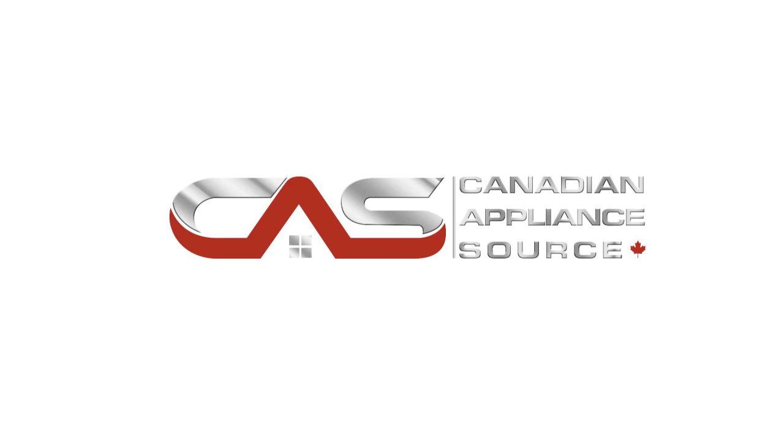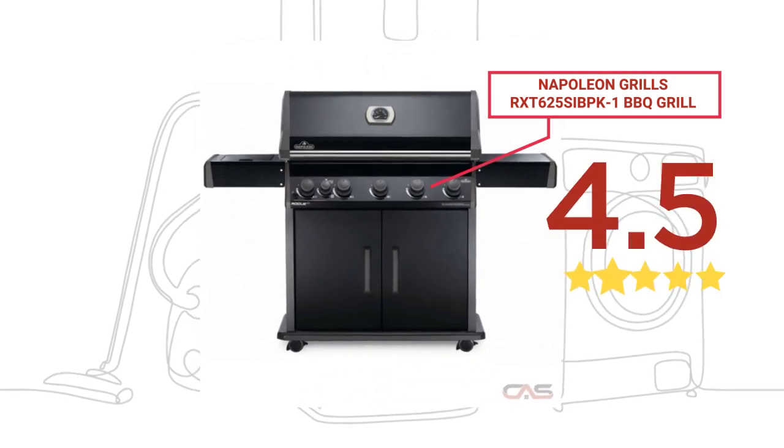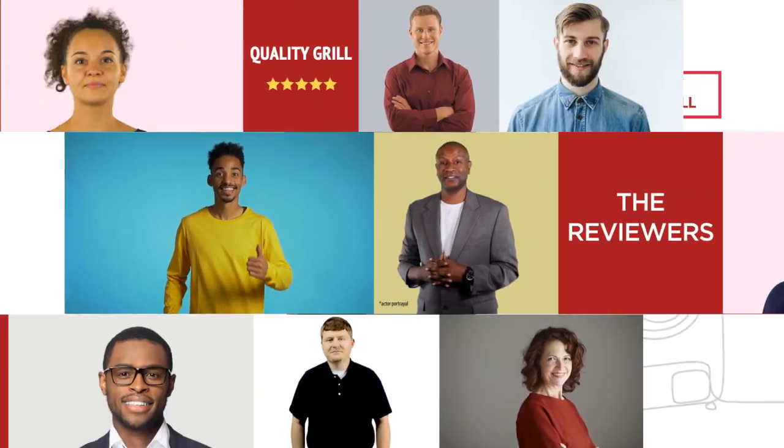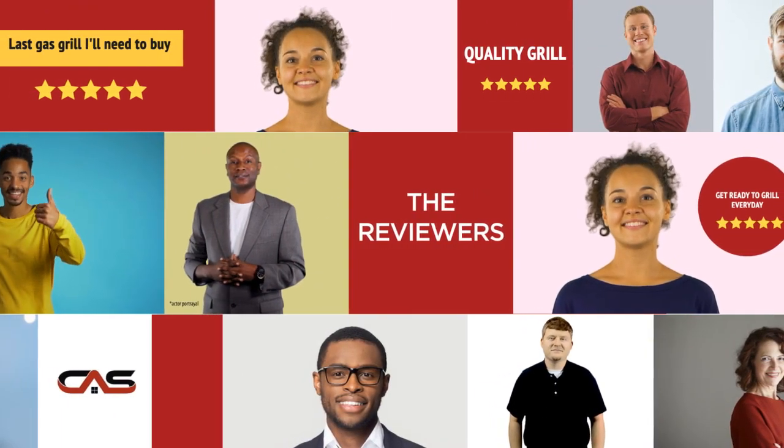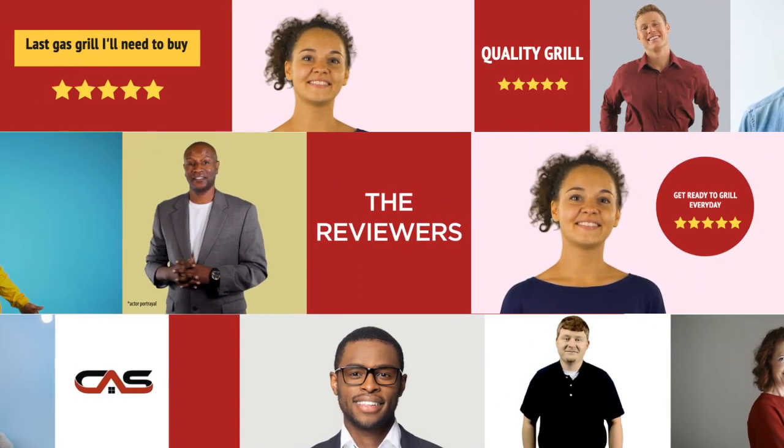Welcome to another product review from Canadian Appliance Source. This BBQ Grill by Napoleon Grills has earned high scores from buyers. Real reviews from customers will help you choose the right BBQ grill for you. This one got a 4.8 star rating.